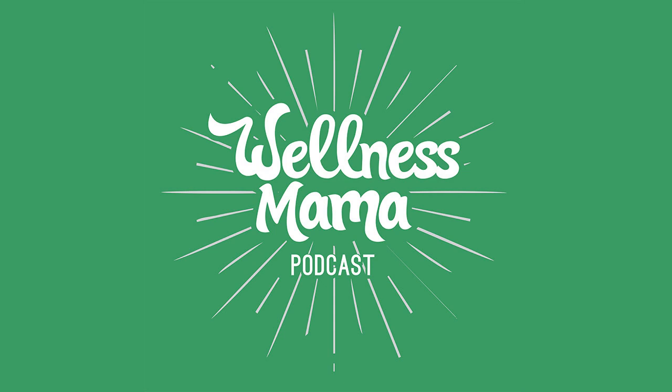Hello and welcome to the Wellness Mama podcast. I'm Katie from wellnessmama.com, and this biohacking episode is filled with practical tips that you can use to improve your mitochondrial health to slow aging and so much more.